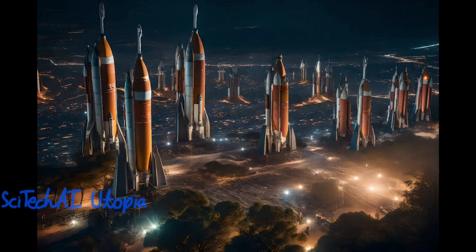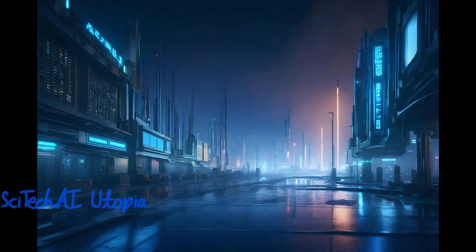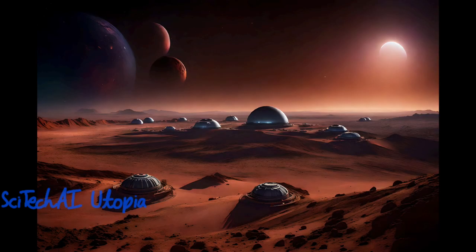Exascale computing accelerates genomic analysis, enabling large-scale DNA sequencing, personalized medicine, and the discovery of genetic markers for diseases.